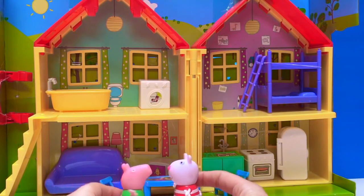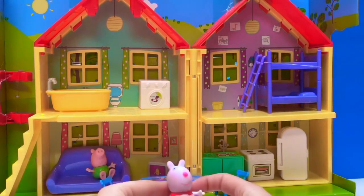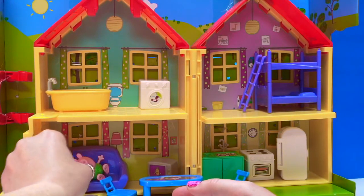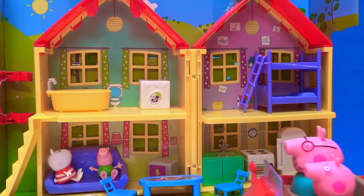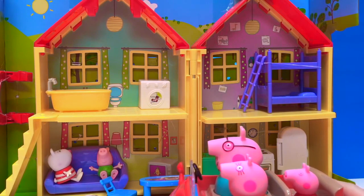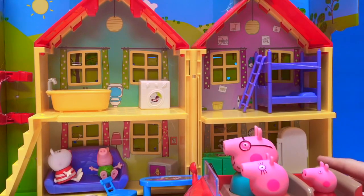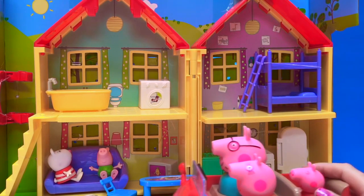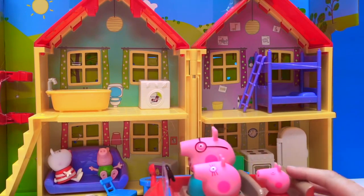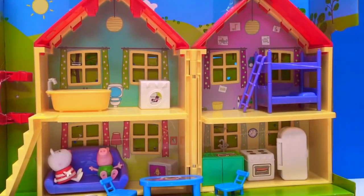Now there are no more cupcakes left in the fridge. Okay, George, let's watch Mr. Potato together. As George and Susie watch Mr. Potato, Peppa, Daddy Pig, and Mommy Pig pull up in their car. We're home, says Daddy Pig. Peppa says: Daddy, I cannot wait to have my cupcakes — I've been waiting all day for a special treat. Very well, let's park the car and you can go have your cupcake.